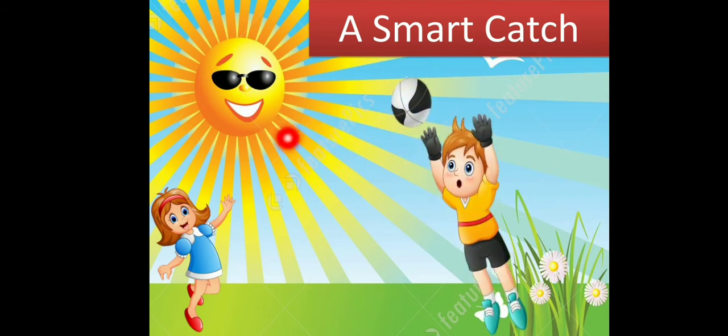What can you see in this picture? There is a boy, and he is trying to catch the ball. There is a little girl also — this girl is his younger sister. I think she has thrown the ball that the boy is trying to catch. And how is the day? It's a sunny day; they are playing on a sunny day.